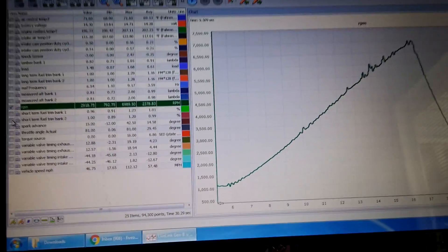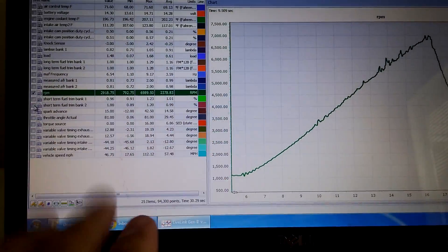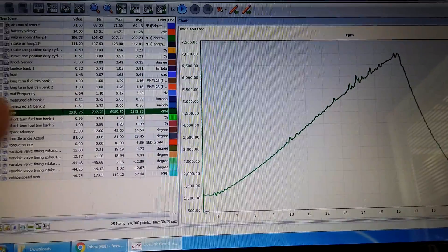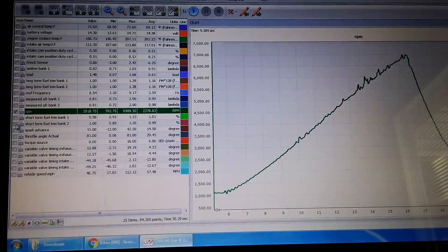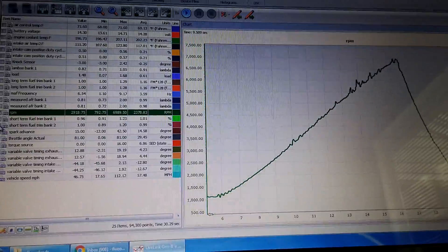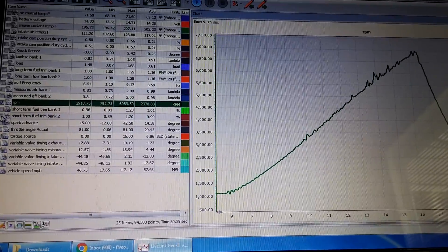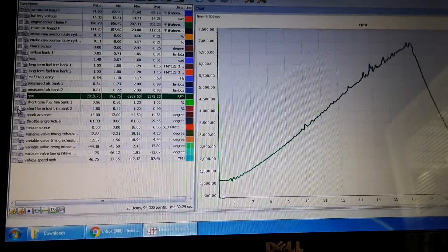Hi guys, it's Alex again bringing you another video regarding data logs. In this one, I'm going to show you something that will indicate when it's time for you to upgrade your fuel system. This is my log when I first got my TVS set up, started to get it tuned and it was sending logs back and forth. At that time, I knew how to take logs, I just didn't know how to read them properly. And I was made aware that I needed a fuel system by this log. Let's take a look like we talked about in the previous video.